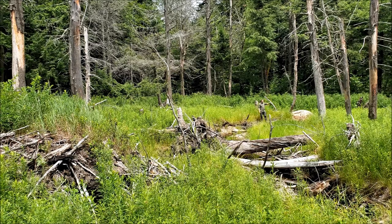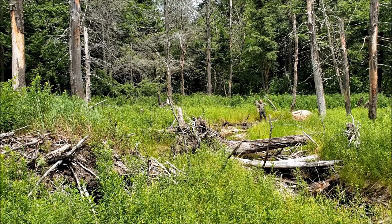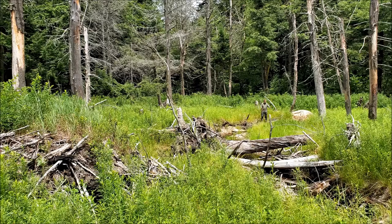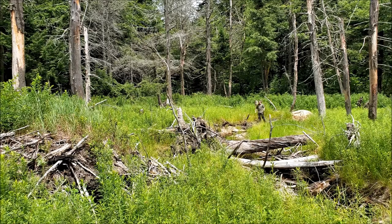Now there are plants growing all over it, and then behind me is the old beaver dam that's been breached. This little stream flowing through here is barely a trickle — this is what used to fill up and keep this beaver pond full.